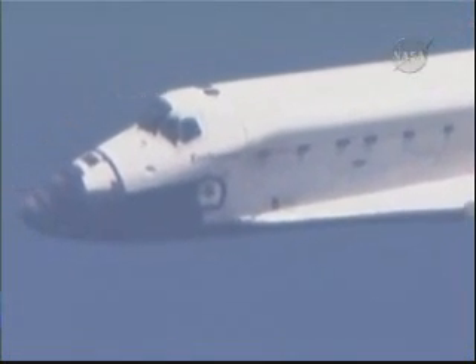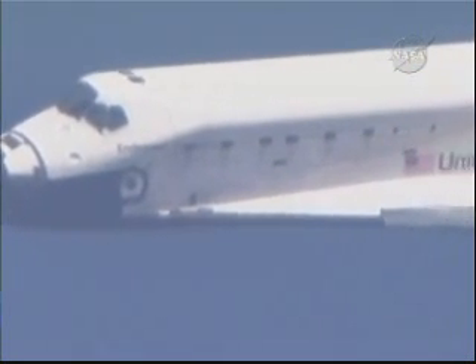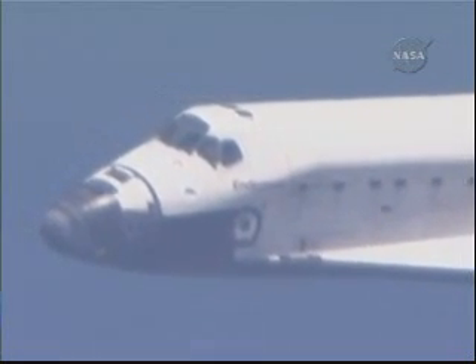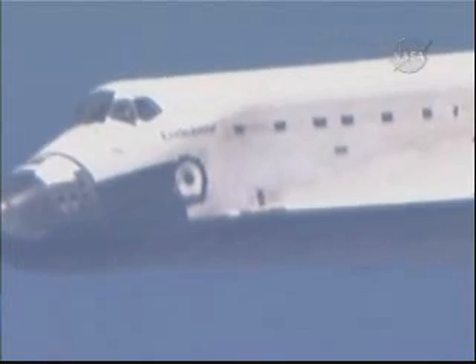Two minutes to touchdown, 17,000 feet in altitude. Endeavour flying at 400 miles per hour. Less than 10,000 feet in altitude remaining. Endeavour's descent rate is 20 times higher and 7 times steeper than a commercial airliner on the final approach.